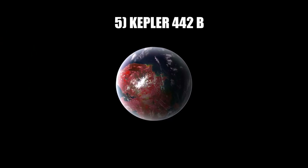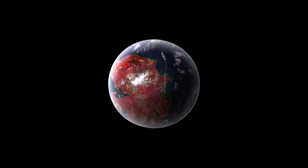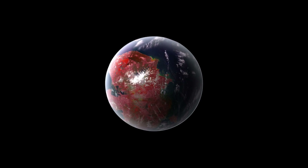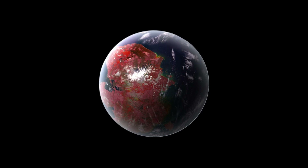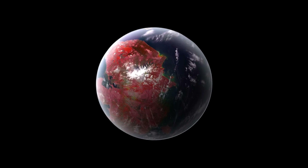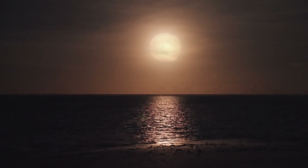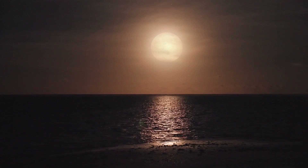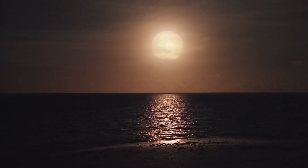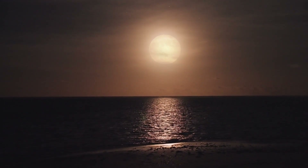Number 5: Kepler-442b has a mass and size comparable to Earth, making it a promising choice for further research. It orbits very close to where liquid water can remain stable and is located in the star's habitable zone, suggesting the exoplanet may have liquid water on its surface. In addition, Kepler-442b is suspected to contain a thin atmosphere of methane and/or carbon dioxide, two essential components for life as we know it.